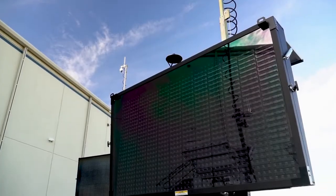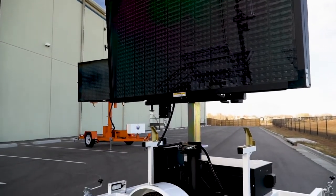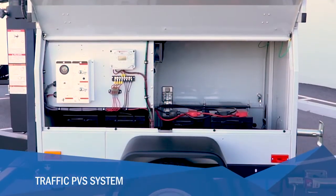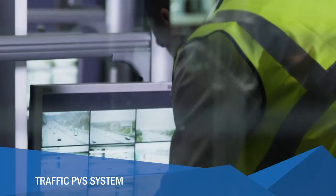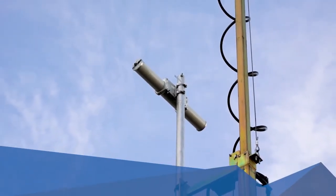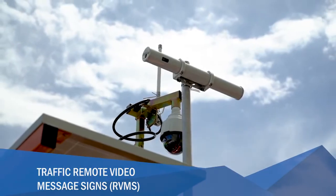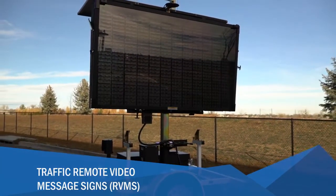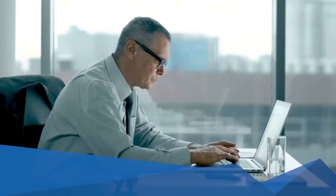The Traffic Surveillance product line was specifically designed for traffic and transportation engineers as well as intelligent transportation systems. The Traffic PVS system uses the flagship design of the standard WANCO PVS system, but it is tailored for traffic applications. It can integrate with existing video networks and can be equipped with multi-lane traffic monitoring sensors. The traffic remote video message sign adds live video, traffic sensors, and ITS devices to the WANCO full-size and mini message sign trailers.